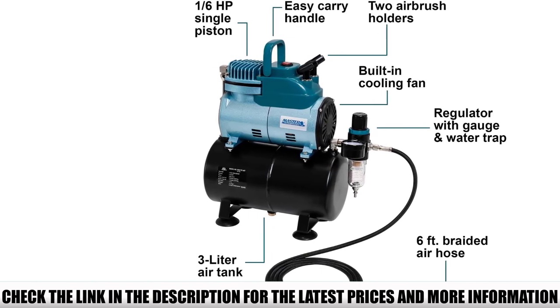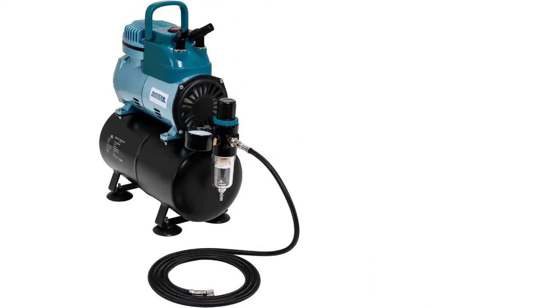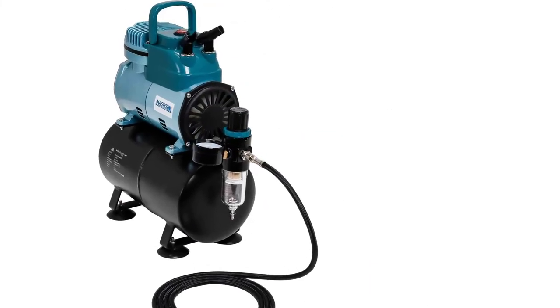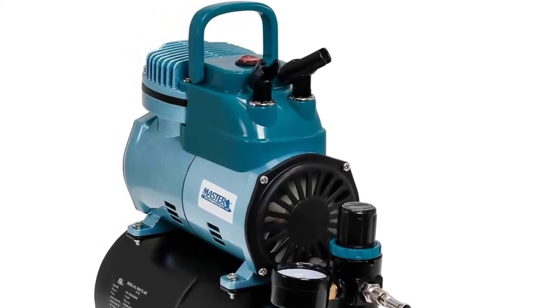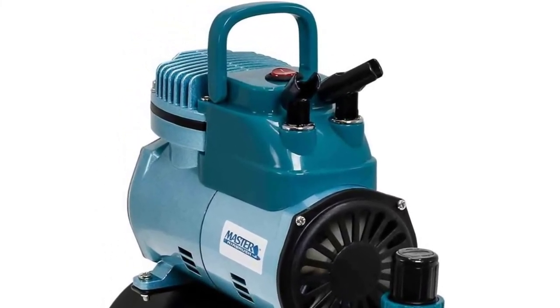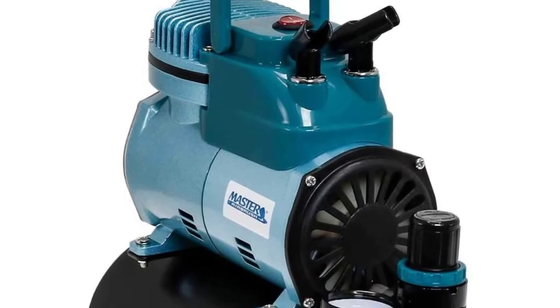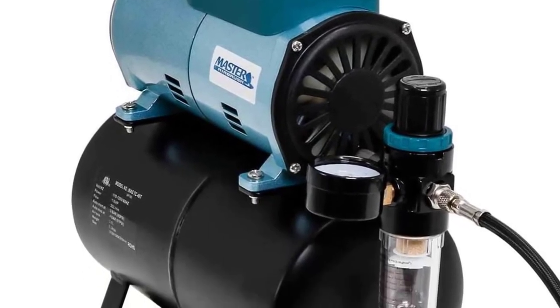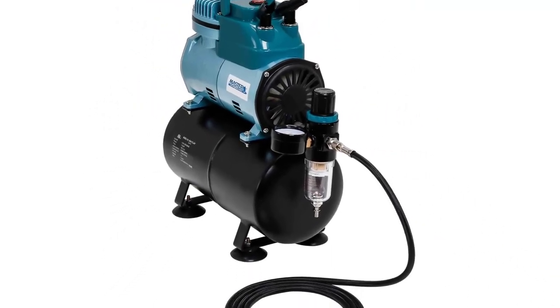Additionally, it offers an air pressure regulator with a gauge and an air filter water trap to remove moisture from the air, an air tank, two airbrush holders, and a portable design — all in a small form factor for $149.99. This makes the TC40T an excellent fit for anyone looking for an airbrush compressor. It is a well-rounded package that lets you get started with airbrushing right away, whether you want to decorate cakes or paint your miniatures.